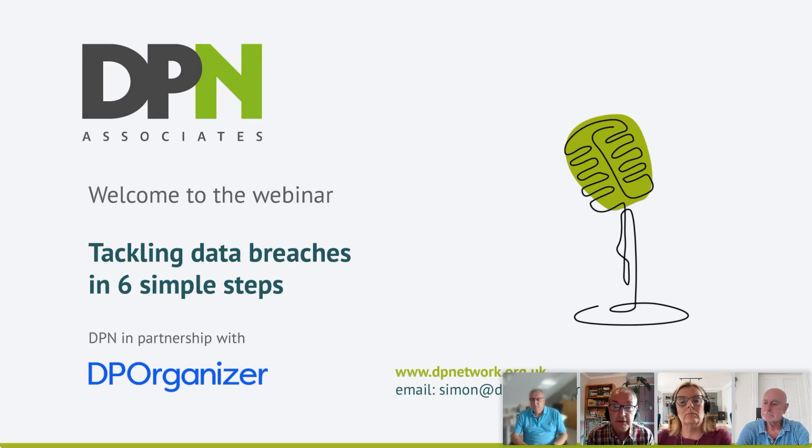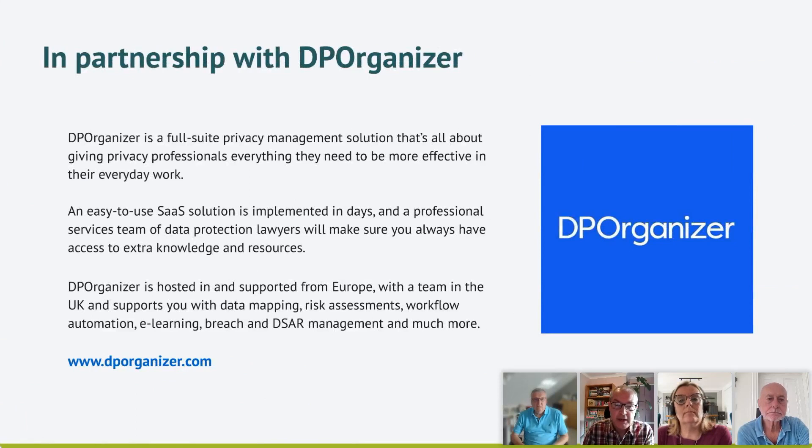Some of you have submitted questions in advance for the panel — thanks very much for those. You also have the opportunity to share another question using the chat button. My colleague Phil will be keeping an eye on those over the next hour. A big thank you to our sponsor DP Organizer — a full suite privacy management SaaS solution giving privacy professionals everything they need. It supports data mapping, risk assessments, workflow automation, e-learning, data breaches, and DSAR management, hosted in Europe with a UK team.